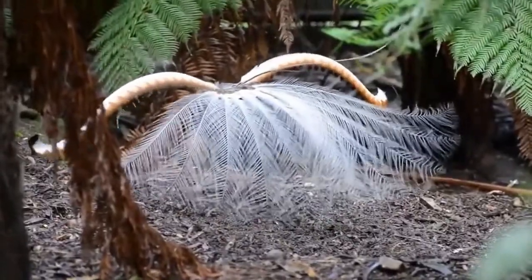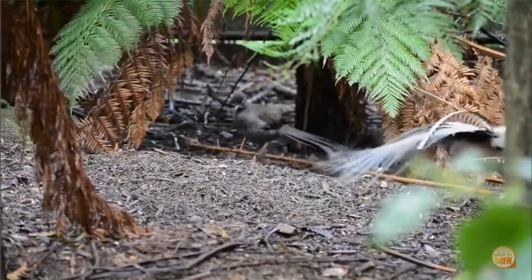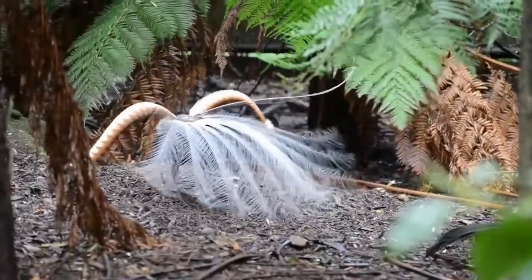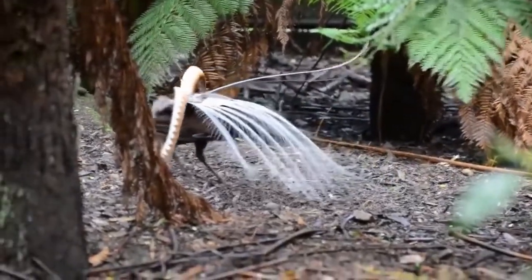Once they've built and decorated their home, they'll generally lay one egg, which hatches in 6 weeks. The young Lyrebird will then live in the nest for the first 6 to 10 weeks of its life. Lyrebirds can live up to 30 years.